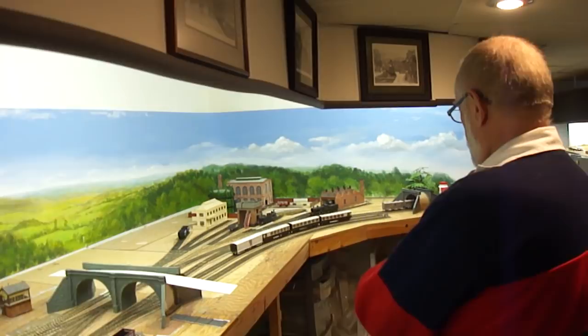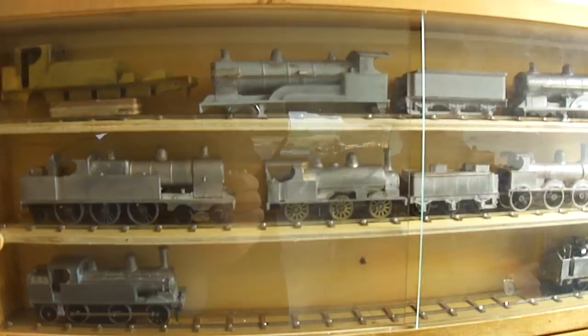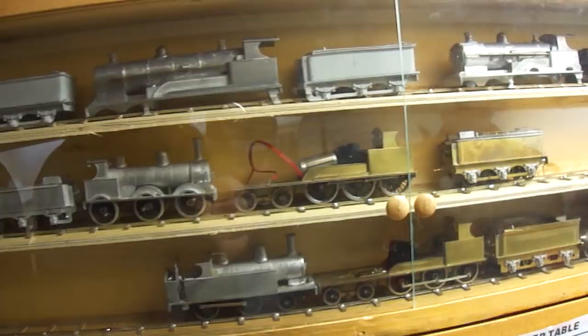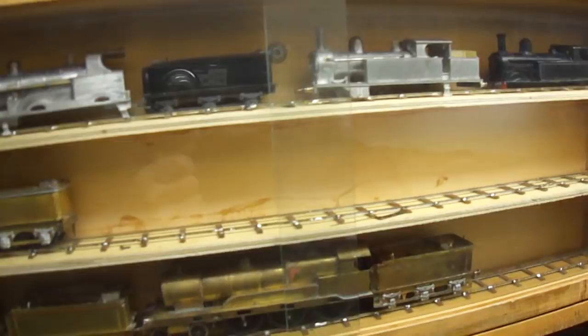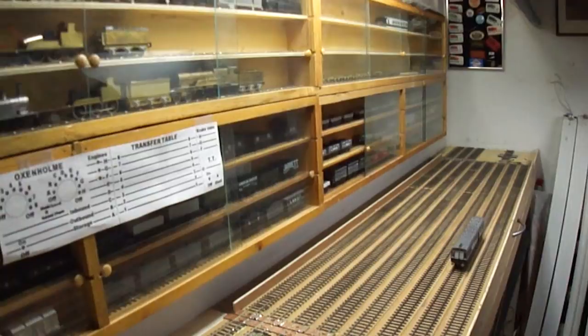In the staging area there's a storage shelf holding a large number of locomotives — the grayish ones are white metal and the yellowish ones are brass, made from etched brass kits — in various states of development. Interestingly, the shorter tender locomotives are popular with the On30 group, who convert them using the boilers and mechanisms.